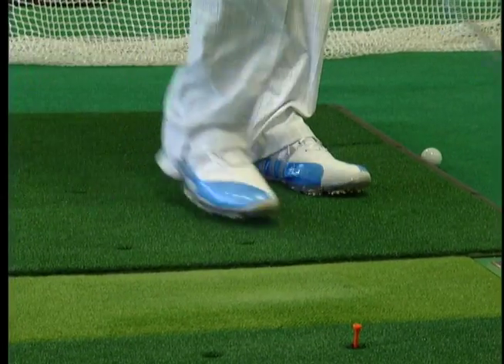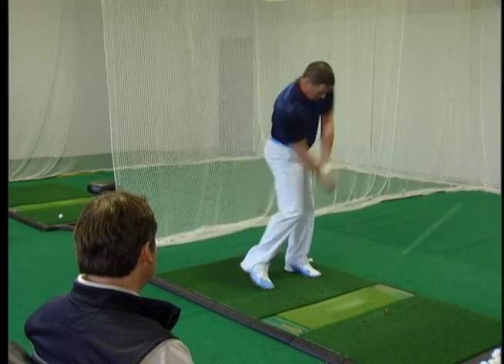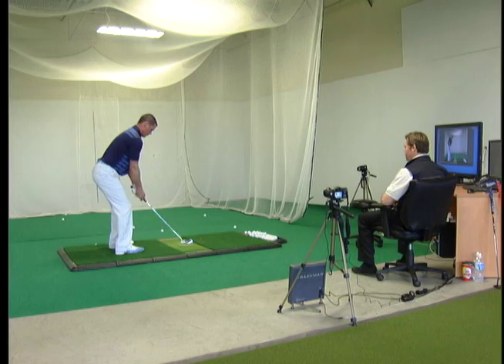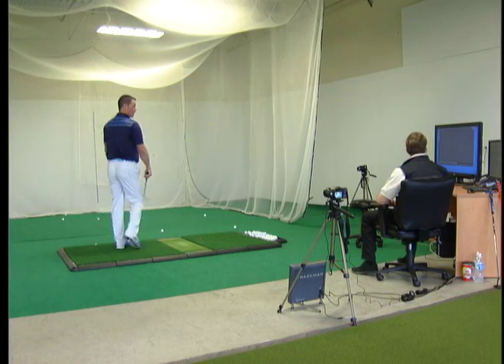This is the only golf swing computer analysis of its kind in northern Alberta. It uses the Doppler radar system. With the technology that tracks the ball flight to such an accurate degree, it's taken and changed golf instruction completely. It's said to be the most accurate computer and camera assessment system ever made.